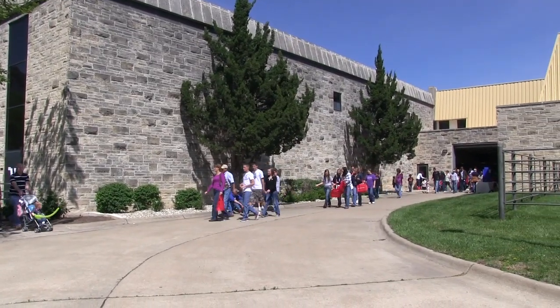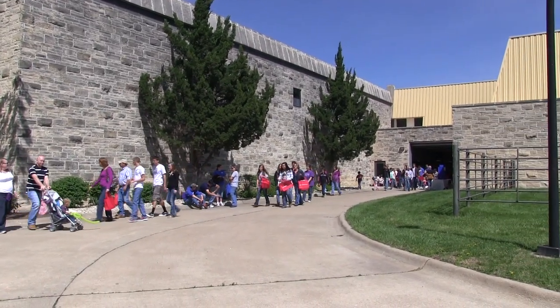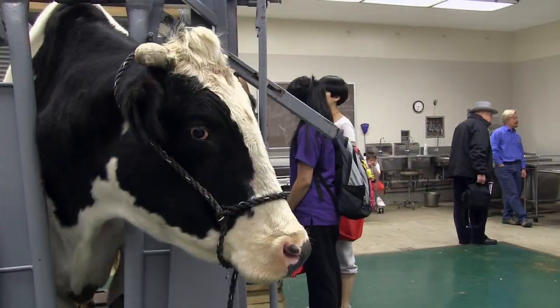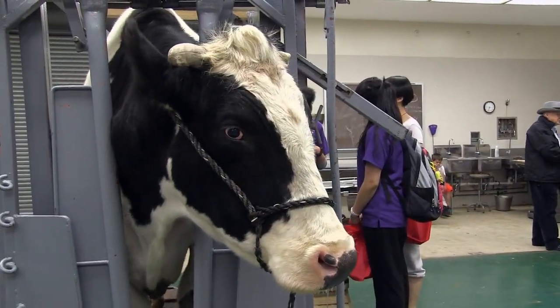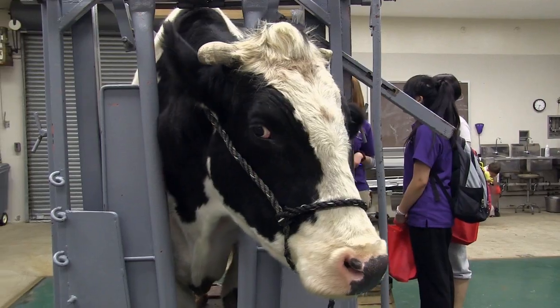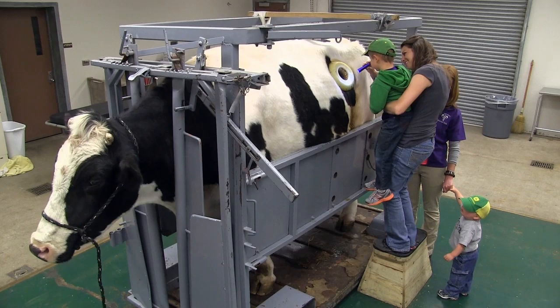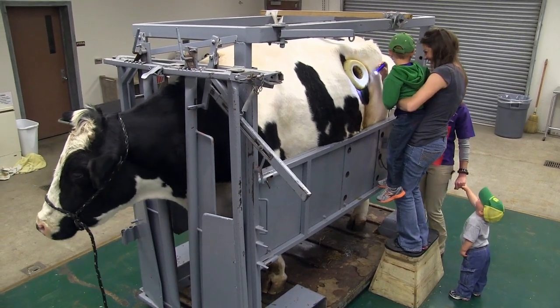K-State visitors took an inside look at veterinary medicine this April at the annual All University Open House. FERTUS, the veterinary college's fistulated steer, starred as the main attraction of the Roaming in the Rumen demonstration, which is presented by the student chapter of the American Association of Bovine Practitioners.